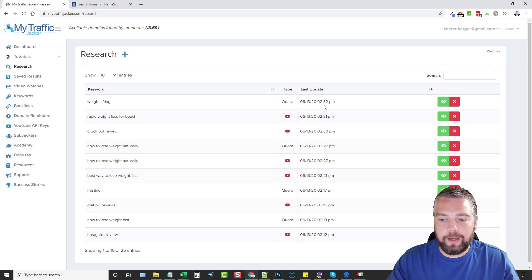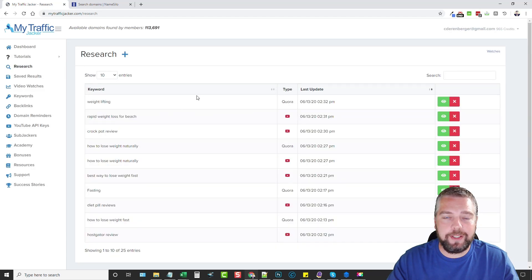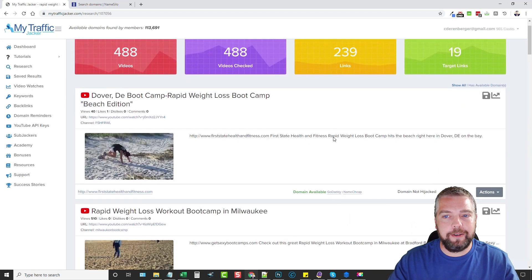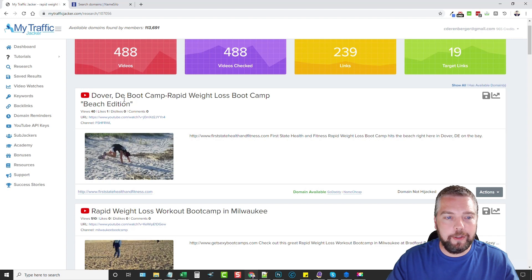Let's jump into the research and look at some of the searches I've done. This one didn't have any results — and you're going to get that frequently, so don't expect everything to be a winner. But I want to show you one of the last searches I did. I was trying to find terms for weight loss expired domain names, and I typed in 'rapid weight loss for beach.' There are a ton of videos here. When looking through results, you'll see the amount of views — you might see 40 views and think it's not worth it.